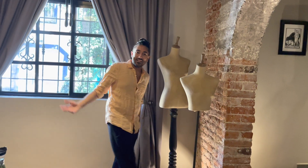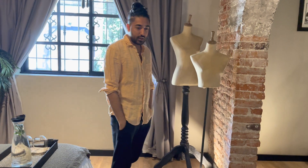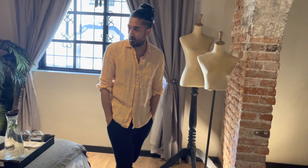Oh hey, didn't see you there. Welcome to Casa Amelia in Mexico City, Mexico. We are staying in — I don't know the name of their rooms, but I think it's a deluxe room.